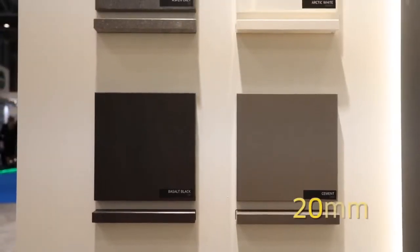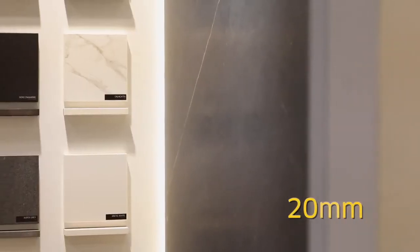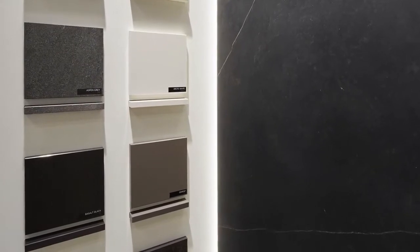In our 20 millimeter range, we are increasing it from five colors that we had last year to almost 20 colors, offering the UK market a wide variety of material in 20 millimeters, which is a great thickness to work with for countertops.